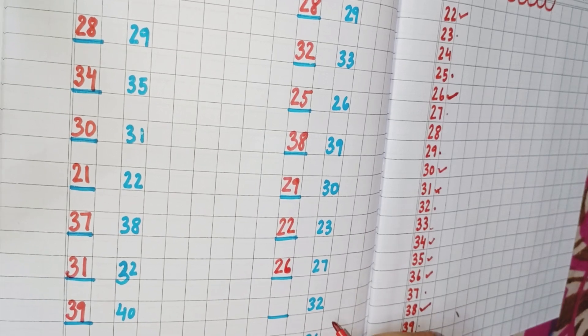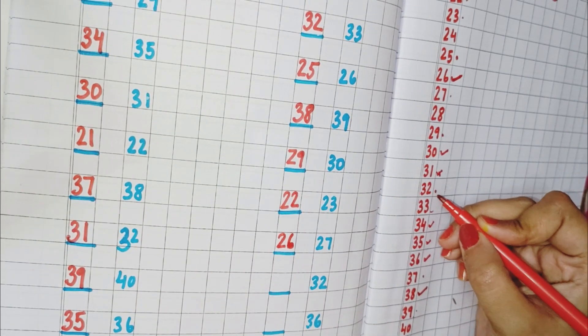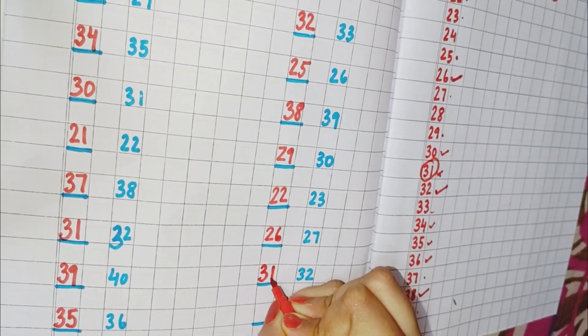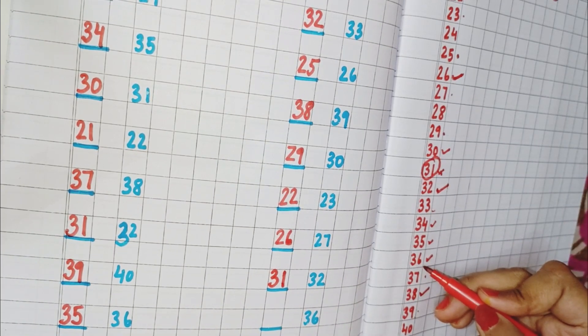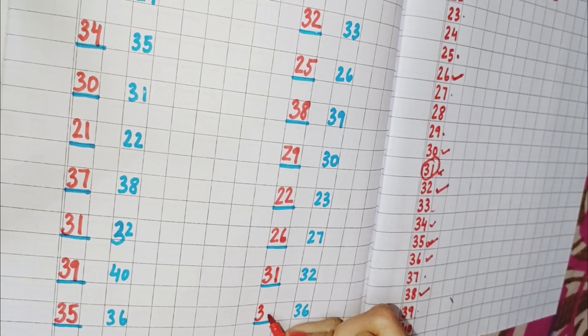Now the next number is 32. So we have to find out where is 32. You can see here is 32, and 31 is the number which comes before 32. So we will write here 31. Now the next number is 36. So find out where is 36. Here is 36, and what comes before 36? 35. So we will write here 35.